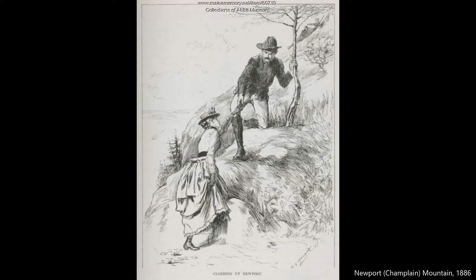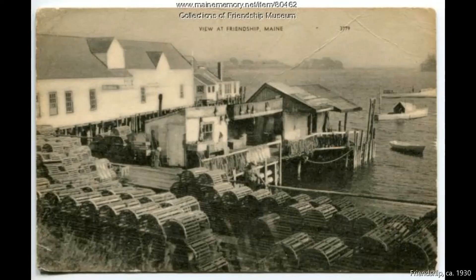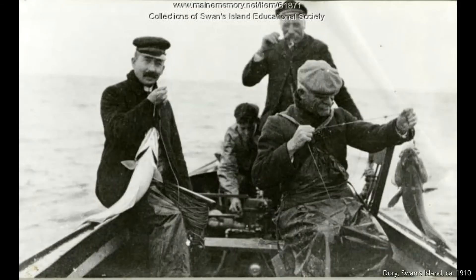Summer in Maine is not all play and no work, however. Work continues throughout the summer with hard-working people going to their jobs each day. Some occupations provided support for the tourist industry, while others are vital to Maine's infrastructure.